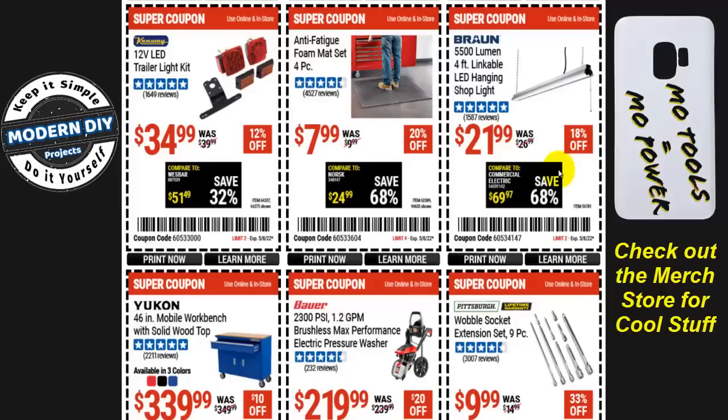For shop lighting, the 5,500-lumen four-foot linkable LED hanging shop light is $22 at 18% off. Not the best deal — I've seen these go down to around $19.99 — but if you need them, it's up to you.